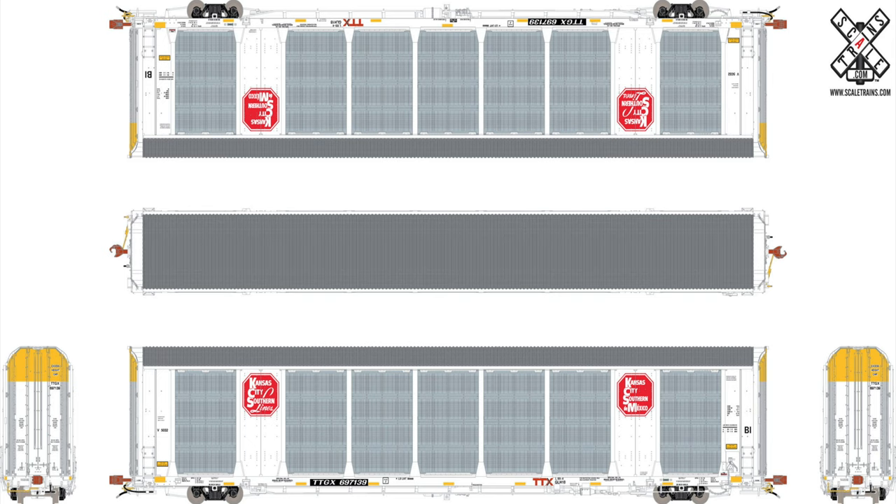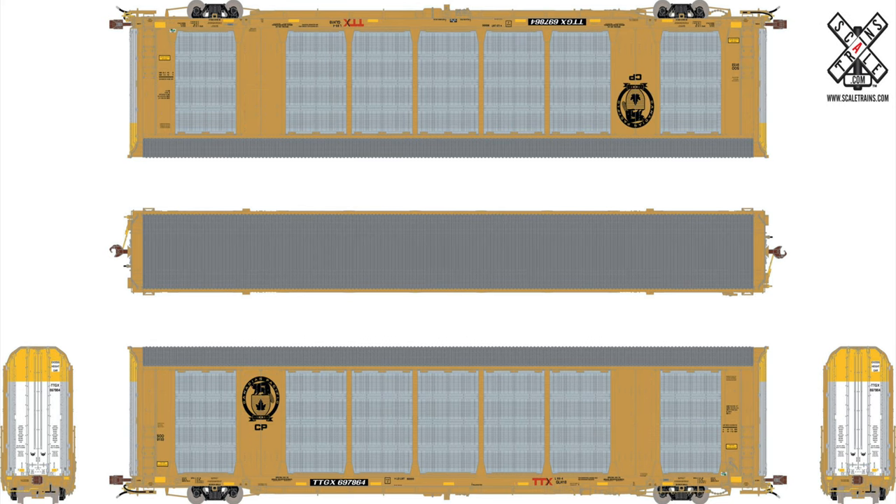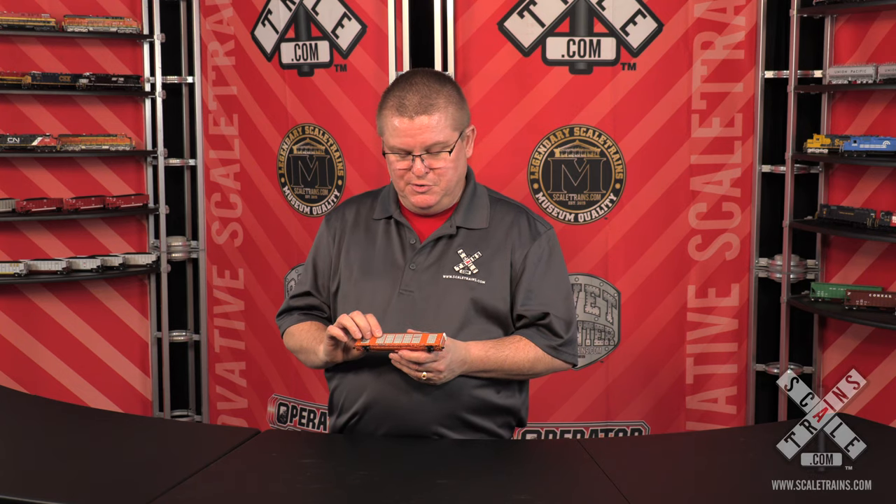For this particular car, we've also tooled four different body variants: an early, an intermediate, a late, and a current body. And of course, all the different paint schemes — from the BNSF Orange, the BNSF White, KCS in white and yellow, the brand-new CP Beaver version, and a ton of other paint schemes which you can see on our website.